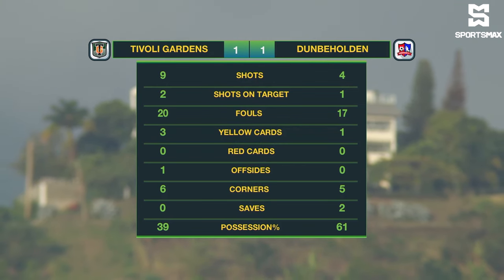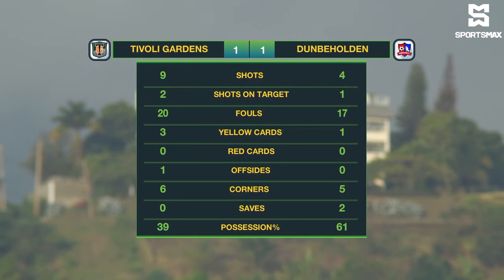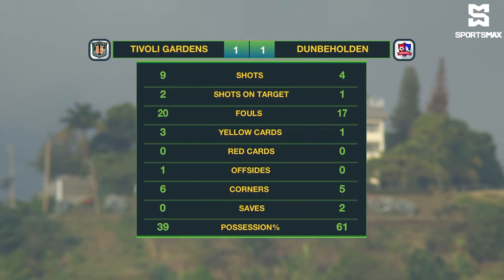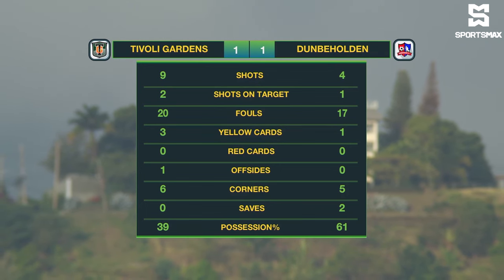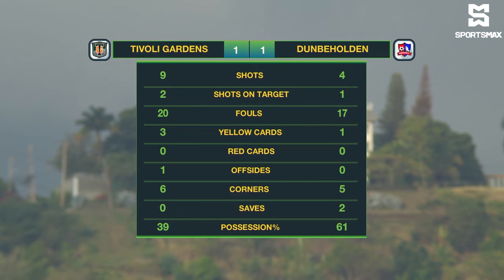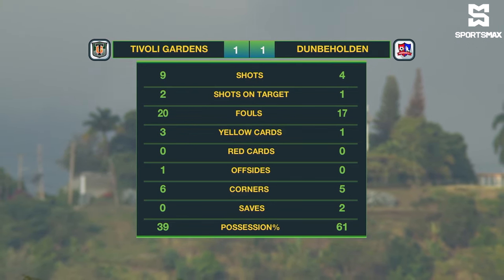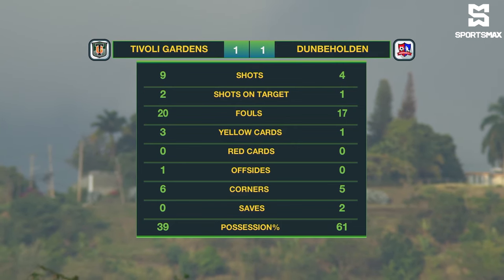Two on target from nine attempts from Tivoli; one from four from Dunbeholden. 37 fouls — only three yellow cards to Tivoli, one for Dunbeholden, no red cards. One offside for Tivoli. 11 corners, six for Tivoli. Two saves made by Dunbeholden, and Damien Hyde in particular. They had the lion's share of possession: 61%. In a match that overall lacked quality — perhaps a fair result in the end: one all between Tivoli Gardens and Dunbeholden.